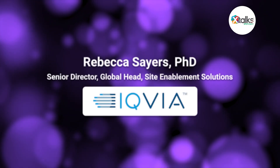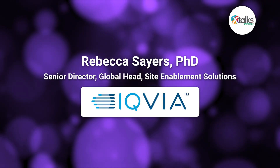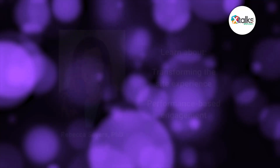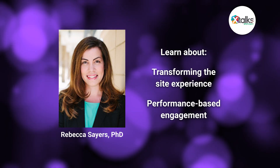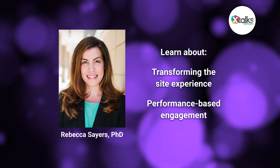In this X-Talk Spotlight edition, I sat down with Dr. Rebecca Sayers, Senior Director, Global Head, Site Enablement Solutions at IQVIA. We discussed how strategic cooperation, tailored communication, and risk-based site management can unlock peak performance. You'll learn how clinical trial educators, monitors, and communication plans can transform the site experience, and why performance-based engagement is the future of trial delivery.